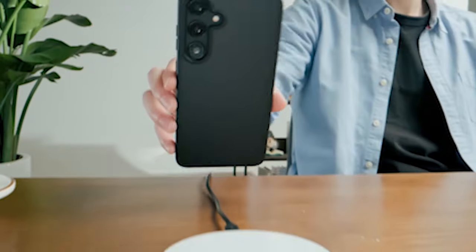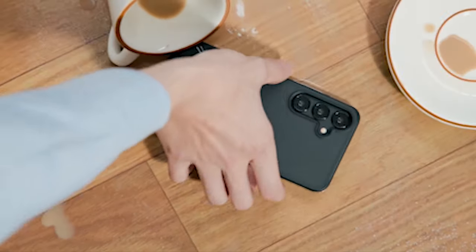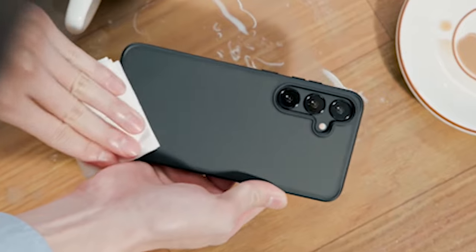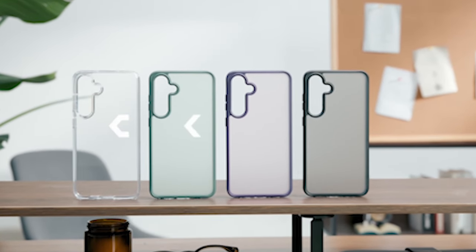So guys, this was the video about the 11 best Galaxy S24 Series accessories 2024. All the links are given in the description, do check them out. If you enjoyed the video, be sure to hit the like button and subscribe to our channel for more videos. Thank you.